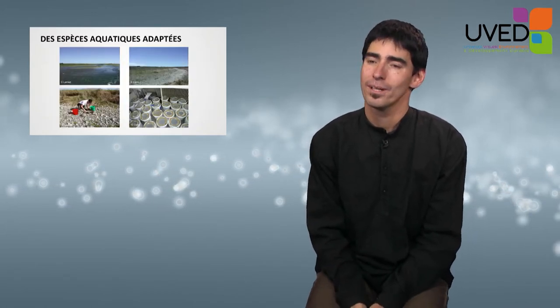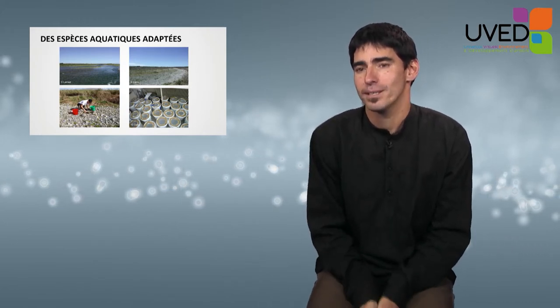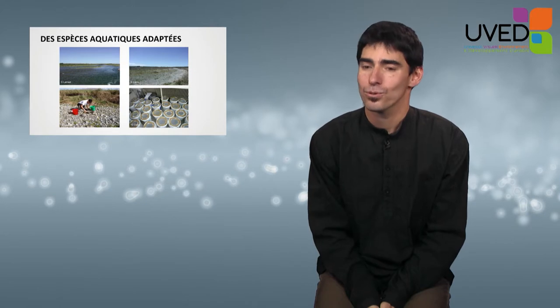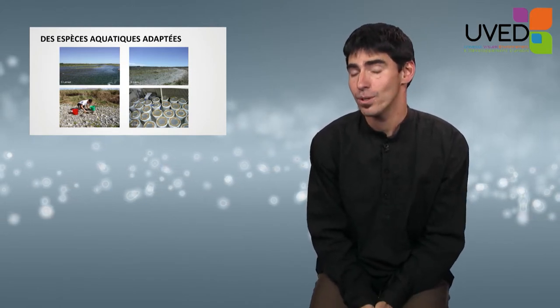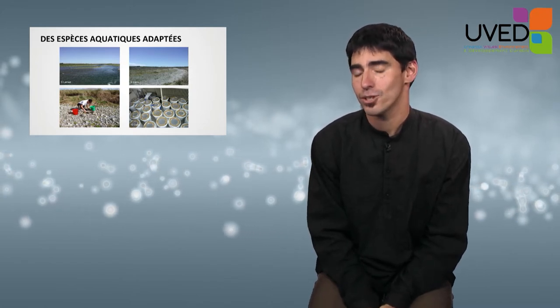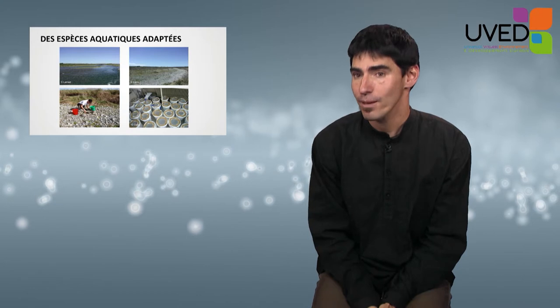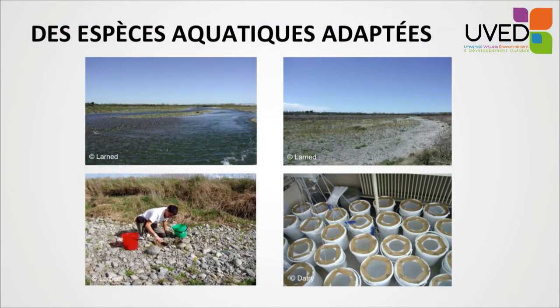There are also aquatic species that have adjusted by developing specific behaviors to resist drying out. These species leave cysts, larvae, or eggs behind. Their metabolism slows down and they can wait in a dry environment for weeks or months. All you need to do is collect sediments from a dried-out river bottom and place them in water in the laboratory.